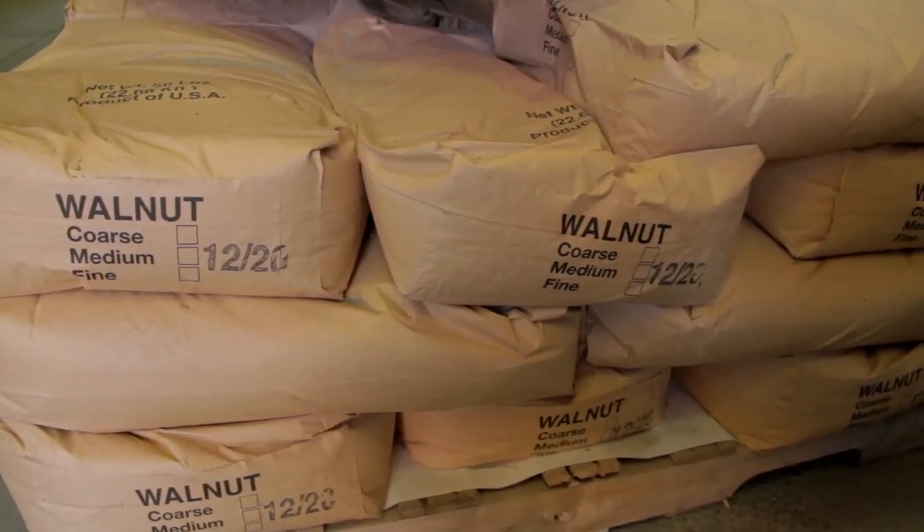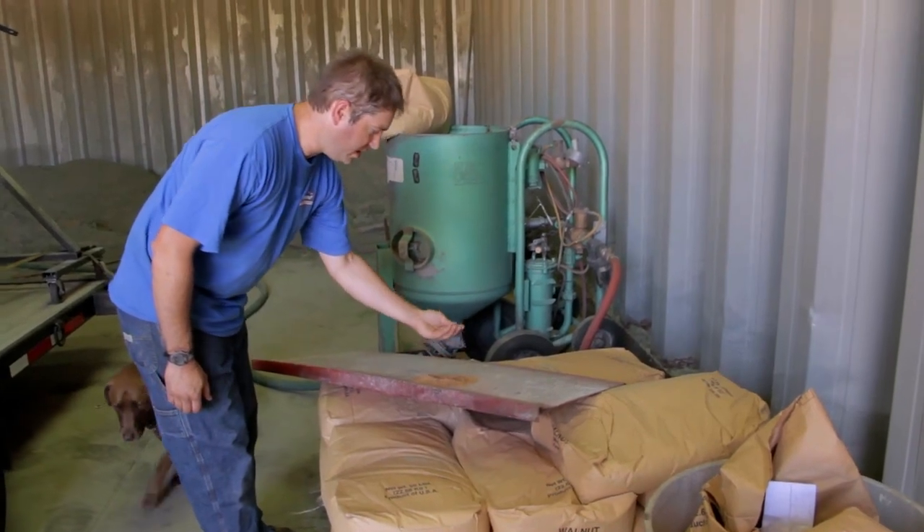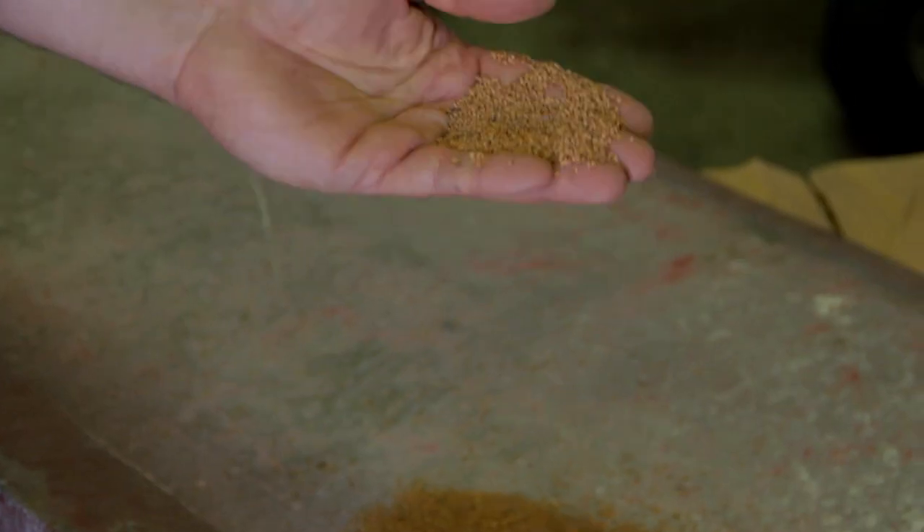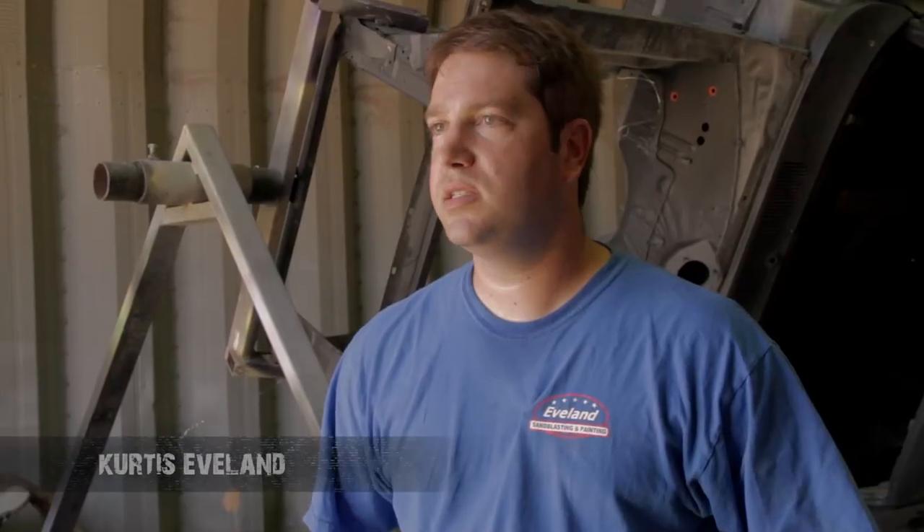I think with the walnut blasting it should remove it just fine. This is the media here and you can see that there's absolutely no dust to it. It's just a fine granulated walnut shell. We choose to use the walnut shell because it's safe for the environment, it's a renewable resource, and it gets the job done well. It doesn't create any heat on the metal, and that's what most car guys are looking for.